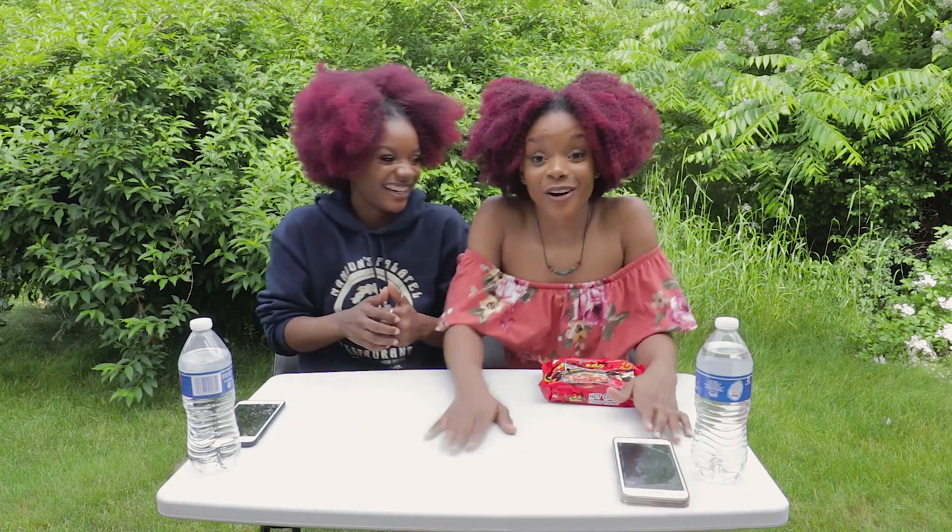Hey guys, welcome back to our channel! It's James double James today. We're about to do the spicy noodle challenge — two times spicy, not one but two, and it's the chicken flavor. Check it out. I'm ready to take the W. I'm going to demolish these spicy noodles.